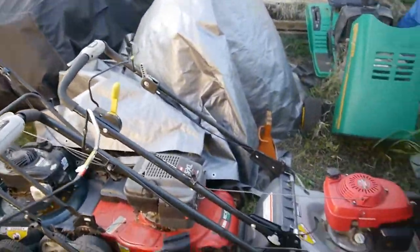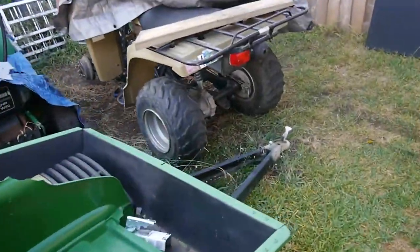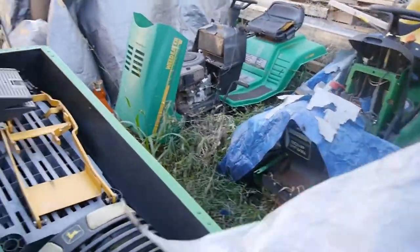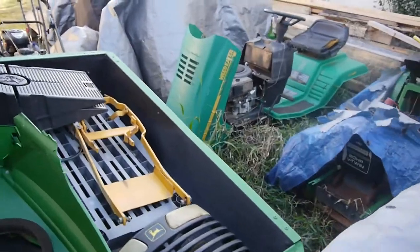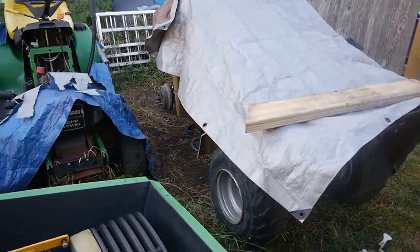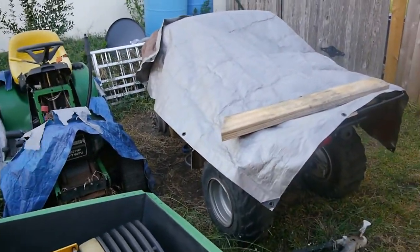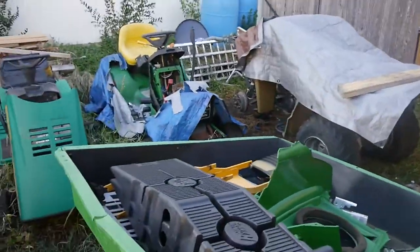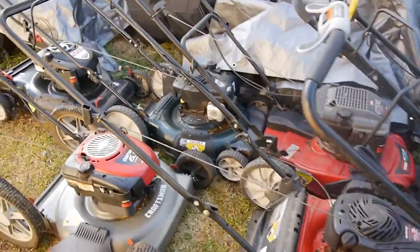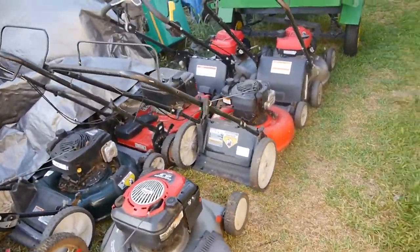It rained on them last night — I didn't have time to come out here and spread the tarp. The tarp came off my ATV too. But this one — you can see the front wheel is off — I'm just gonna put a tube on it. Other than that I've already done a lot of work on it, so I'm sure there'll be a video coming up on that one.